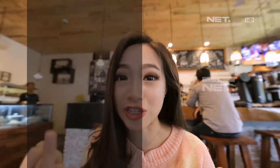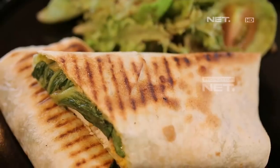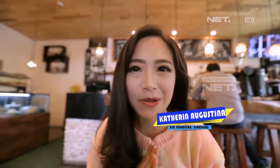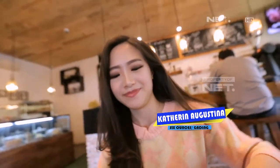Selain gampang dibuat, prosesnya juga cepat loh. Pengen nyoba deh di rumah nanti ya. Sekarang varian menu sarapan kalian pasti udah bertambah dong. Jadi jangan lupa sarapan ya. Dadah!